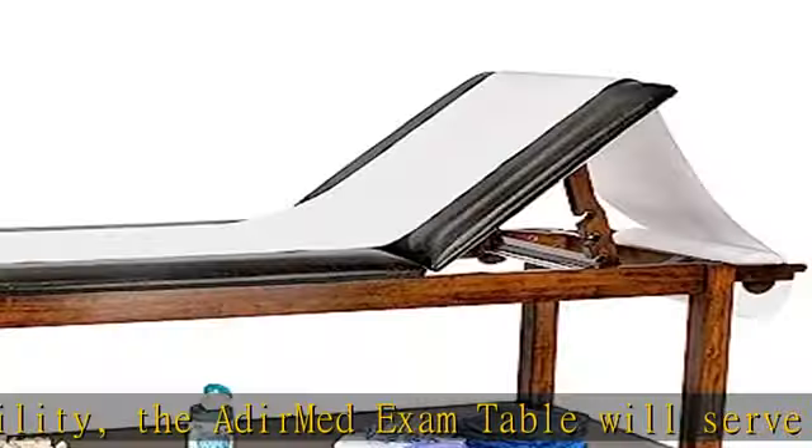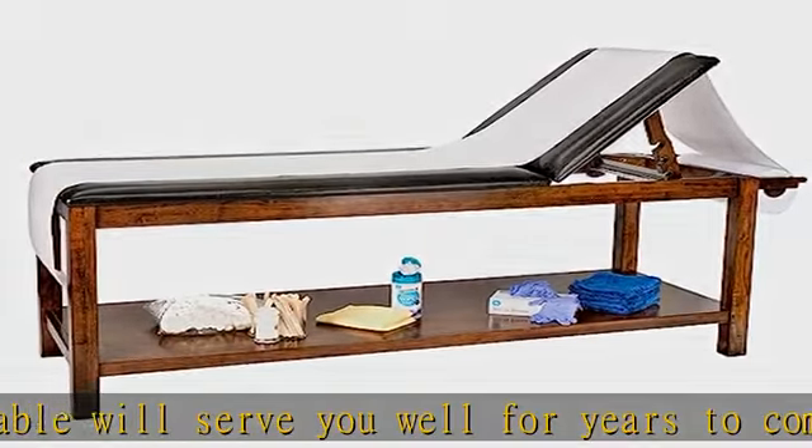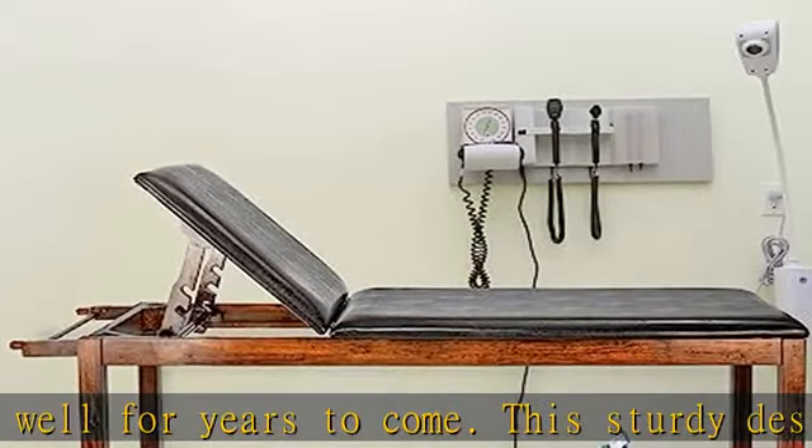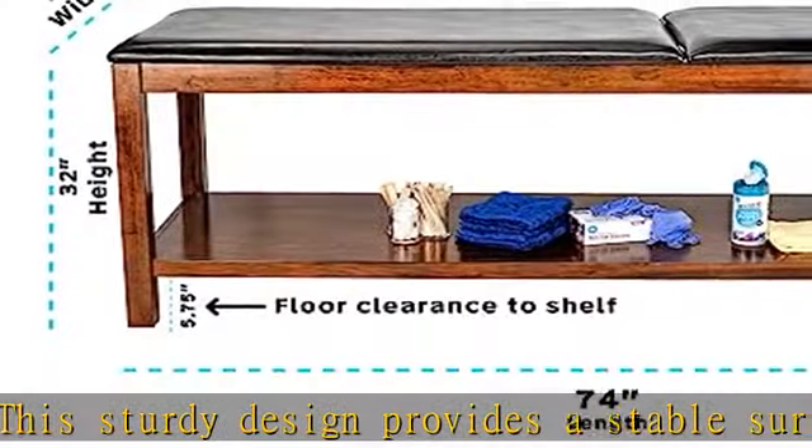Optimal comfort. Made for optimal patient comfortability, the wooden table features durable, 2-inch thick foam padding. This vinyl material can be quickly cleaned and sanitized to ensure a hygienic surface for the health of each patient.